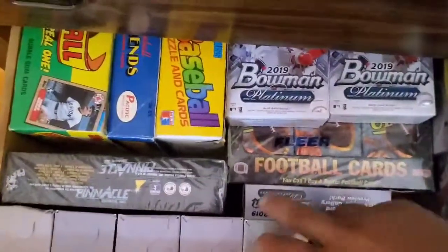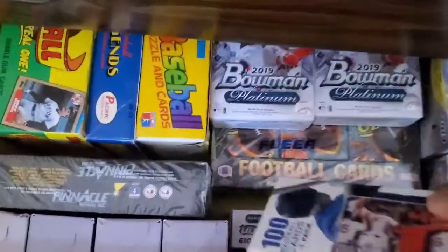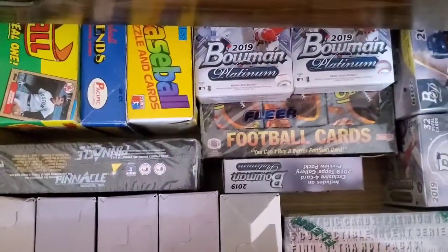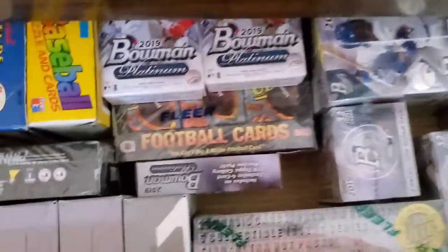Oh, what are these? Fairfield boxes — these are where if somebody wants to do like a Fairfield war. We've got '78, '89 Donruss and '87 Topps, and Bowman Platinum. Got some football cards. Let's check down this one here.